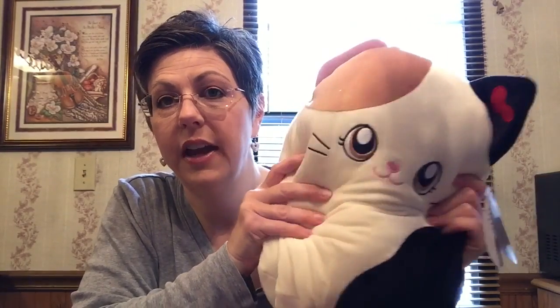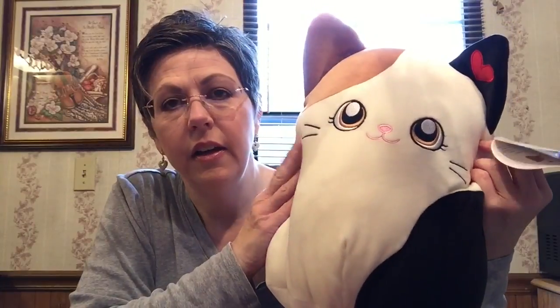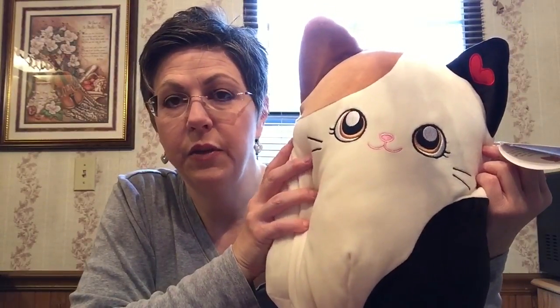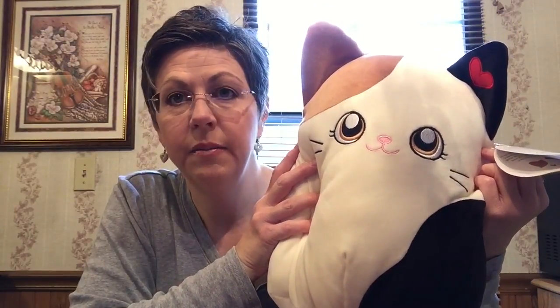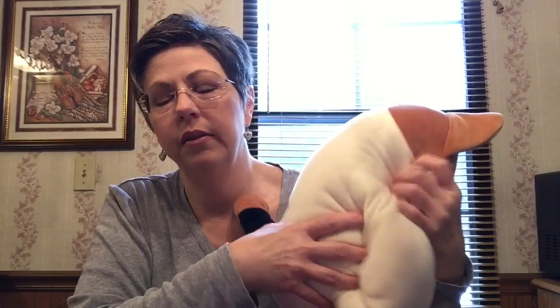I also got Caitlin this big huge squishy marshmallow-soft little cat that I bought at Walmart. I wasn't going to get them stuffed animals because we have too many and they always get thrown in the corner and neglected, but this is more like a pillow — it's just really soft. I'm going to have to go back and buy a couple more things to supplement Madeline's because Caitlin got a few more things.